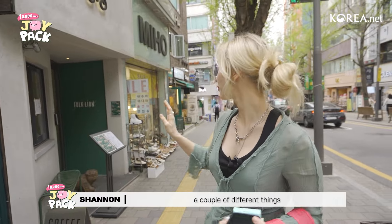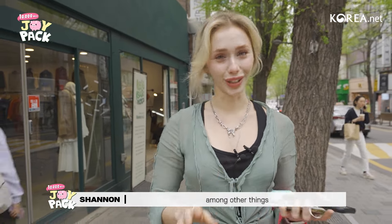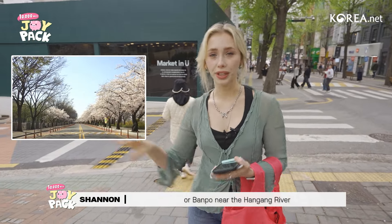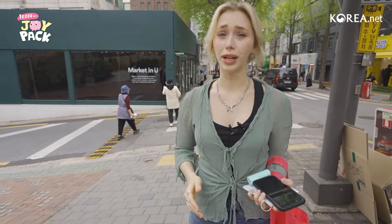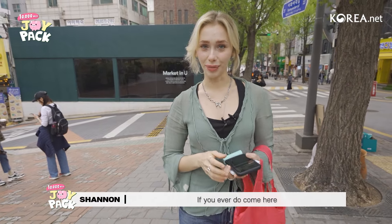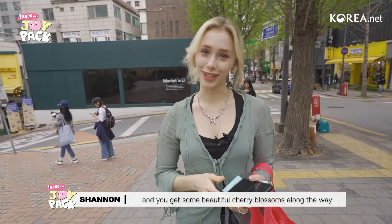As we walk by you guys are going to be able to see a couple of different things — there's some shoes, some clothing stores, things like that. So like I said, we're going to be going to Art Box among other things. You can go to places like Yoido or Bampo near the Hangang, the Han River, and they've got just lines and lines of beautiful cherry blossom trees. Very popular for date destinations and stuff like that, so I highly recommend you guys check that out if you ever do come here. Try to come around this time — the weather's not too hot, not too cold, and you get some beautiful cherry blossoms along the way.